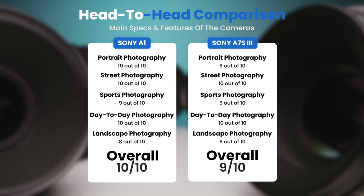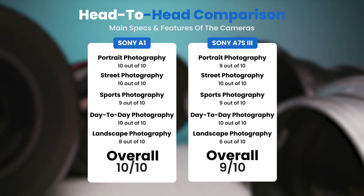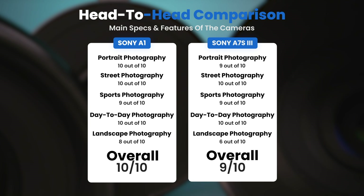To conclude, here are our overall ratings for both cameras. The Sony A1 receives an overall rating of 10 out of 10. The Sony A7S III receives an overall rating of 9 out of 10.